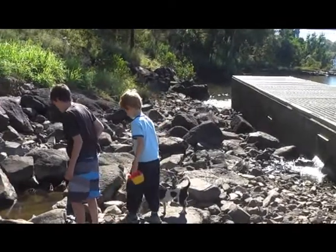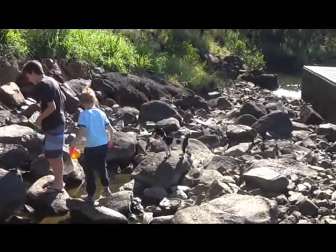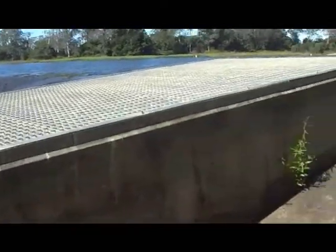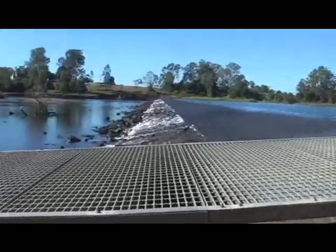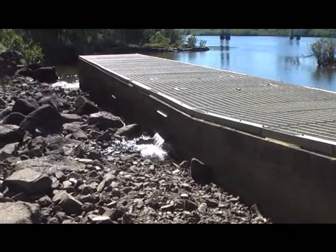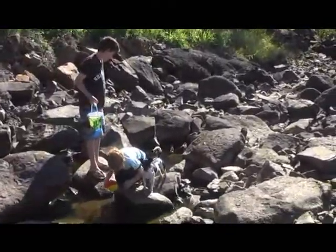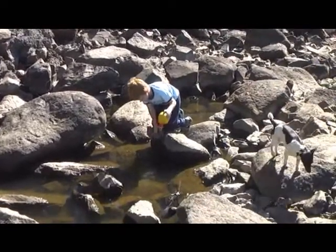Hi guys, it's Lisa from newlifeontheroad.com. We're just down at the barrage at the moment, which is around the corner from where we are staying. The boys love coming here because it's got a fish ladder — I'd never seen one before. One side is fresh water and then it rolls into salt water, and the fish can actually travel down this bridge here.